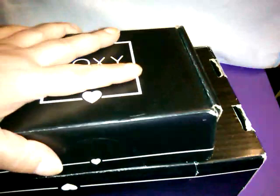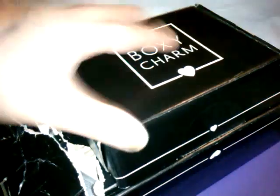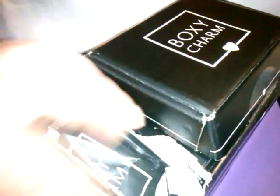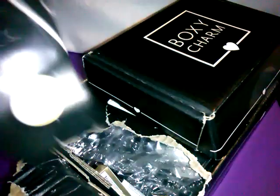So with that said, I have for you September BoxyCharm versus BoxyLux. Now look — I'm covering it so you don't see my address — but look how tiny this box is compared to the BoxyLux. And look at my BoxyLux. This is how it arrived.